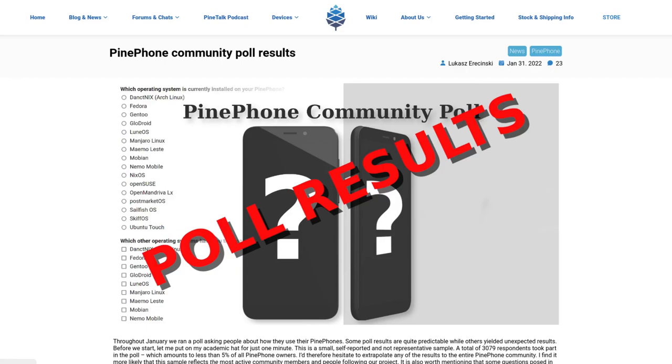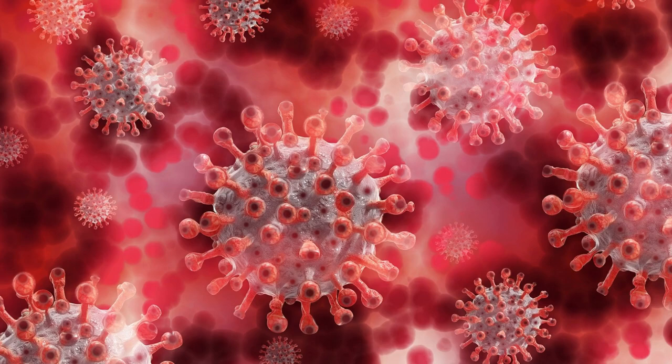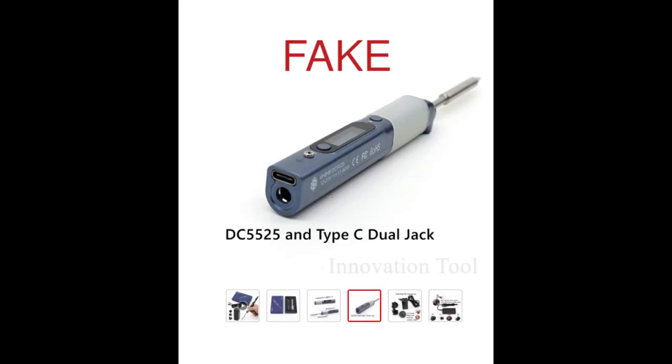Some of the most interesting findings included how popular XFCE is as a PinePhone UI, and how many people daily drive the PinePhone. Unfortunately, there has been more malware targeting the PinePhone that has been shared in our partner project chats these past few weeks. The investigation is ongoing, but we would like to remind people not to download files from unknown origins. There have also been a lot of fake PineSoul soldering irons being sold on the internet, and these fakes do have a Pine64 logo on them.